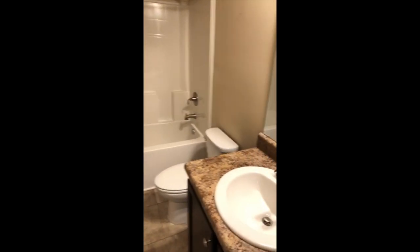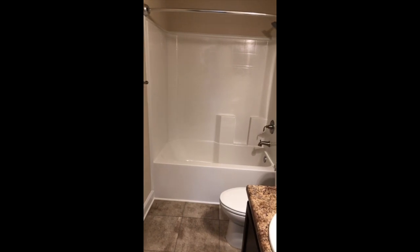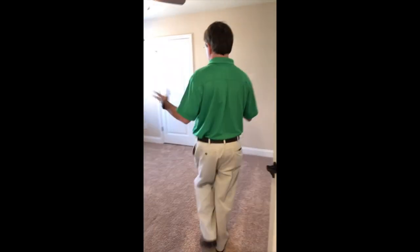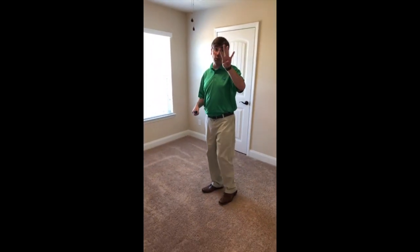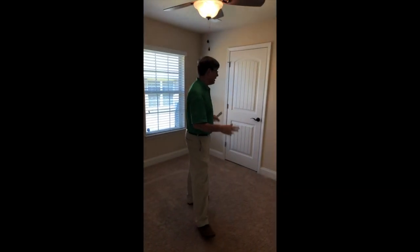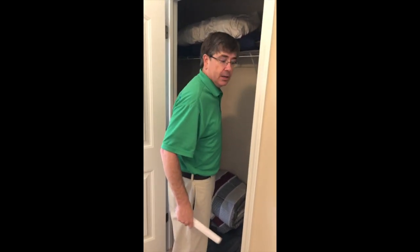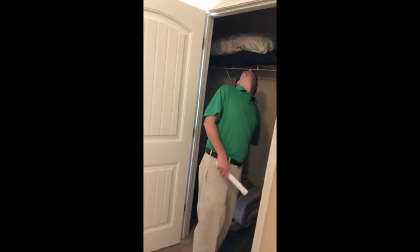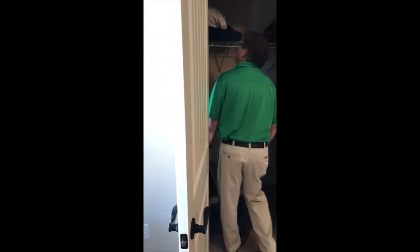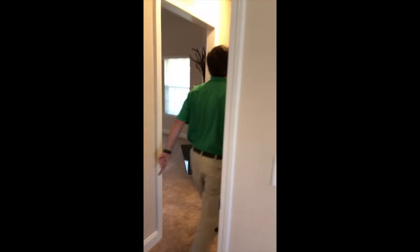Large shower — how awesome is that? We do have another guest bedroom here; this is probably the smallest of the four bedrooms in the house. Tons of natural light, got the ceiling fan. Here's a great feature especially for a growing family — a large closet. By man's standards it's a walk-in closet, by woman's standards, a place to fill up.